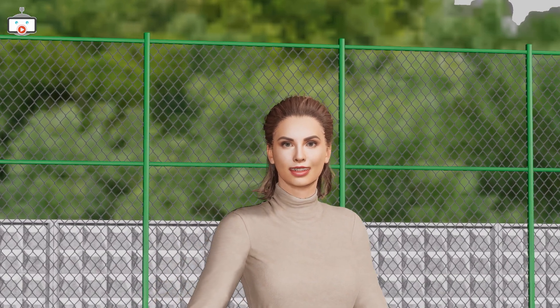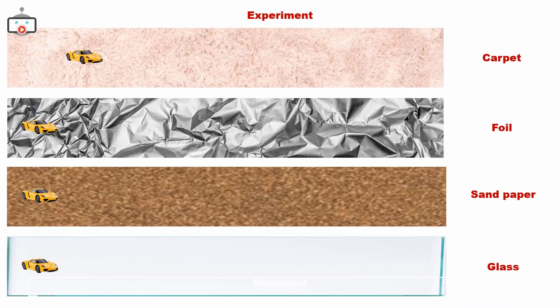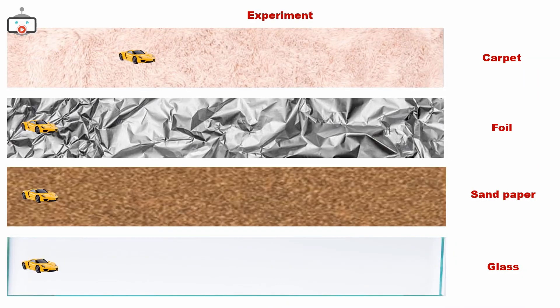How about we show our young scientists an experiment to understand friction better? That sounds like fun. You'll need a toy car, a flat board, and different surfaces like a carpet, foil, sandpaper, and a smooth table top. When we slide the car across each surface, notice how the car moves differently on each surface? That's friction in action.